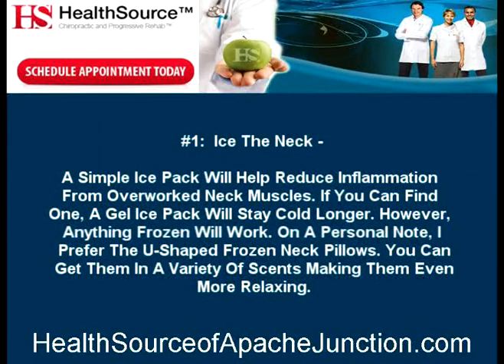Number 1: Ice the neck. A simple ice pack will help reduce inflammation from overworked neck muscles. If you can find one, a gel ice pack will stay cold longer. However, anything frozen will work. On a personal note, I prefer the U-shaped frozen neck pillows. You can get them in a variety of scents, making them even more relaxing.